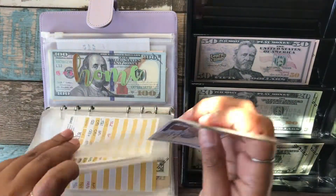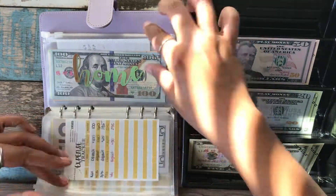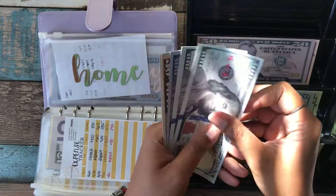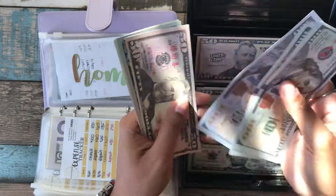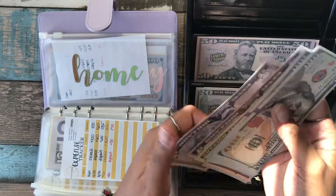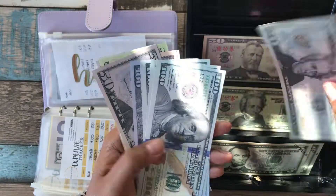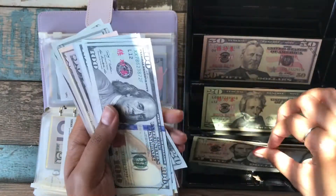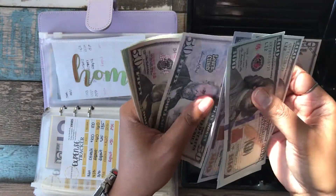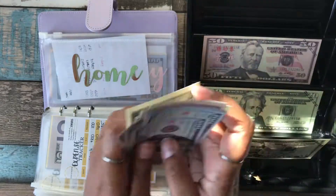The last two funds are both getting $75 each — that's Home and Emergency. Home currently has $495 and after adding $75 it becomes $575. Recounting: one, two, three, four — $450, $520, $540, $560, $565, $570, $575.